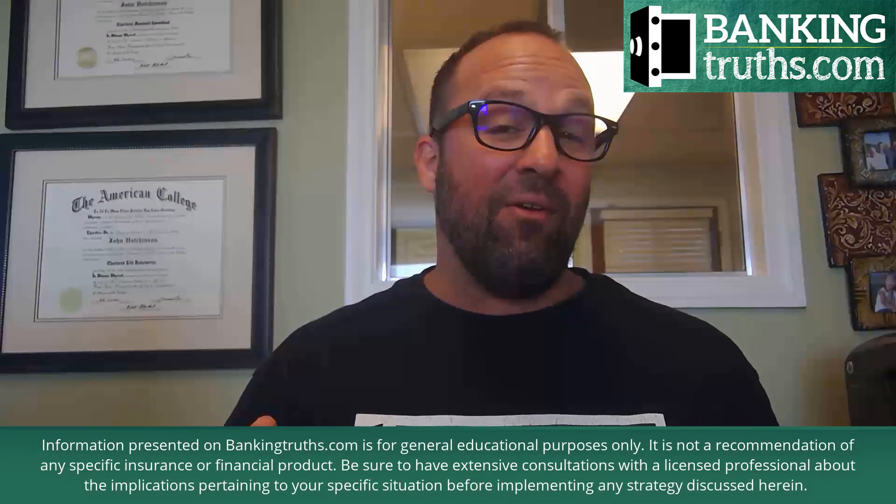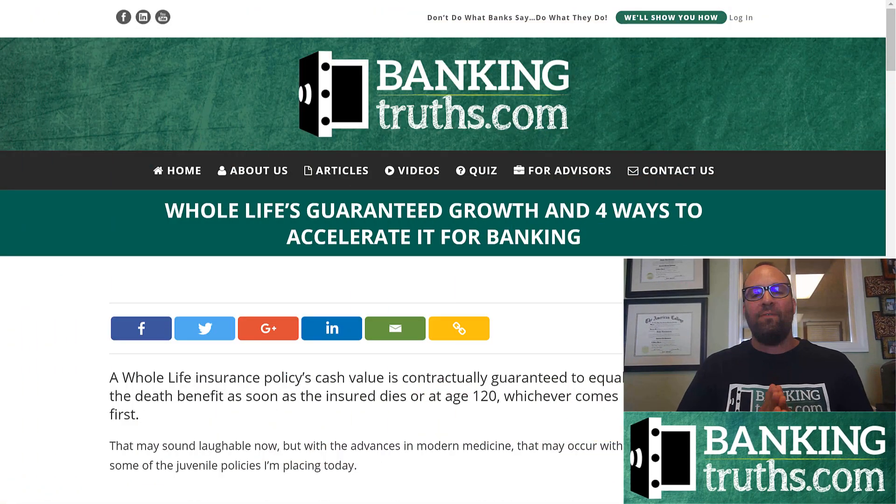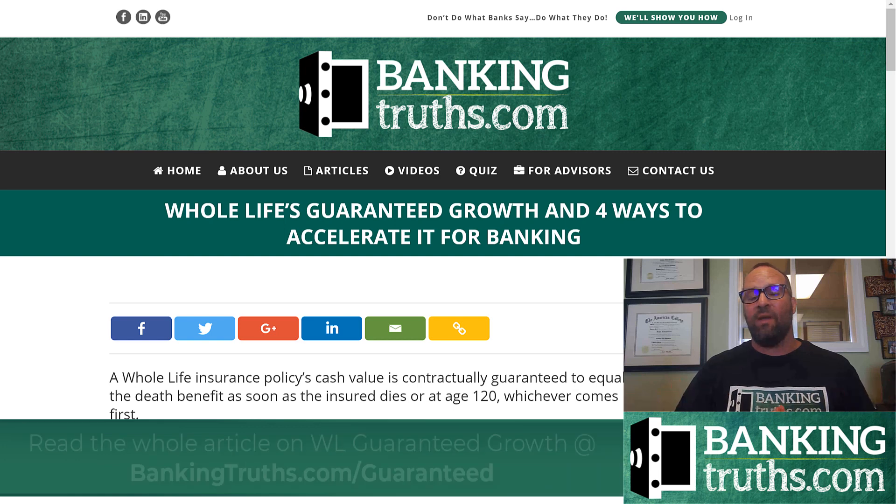This is Hutch with BankingTruths.com, and today we're going to talk about whole life's guaranteed growth, which is probably one of the most attractive aspects of a whole life policy, especially to newcomers, and probably one of the most misunderstood elements as well. I wrote a very extensive article on whole life's guaranteed growth and four ways to accelerate it.